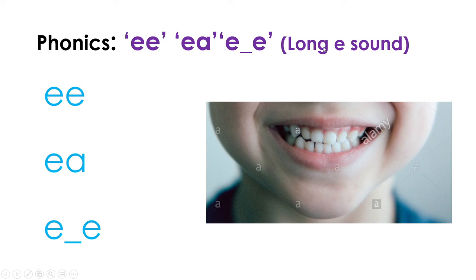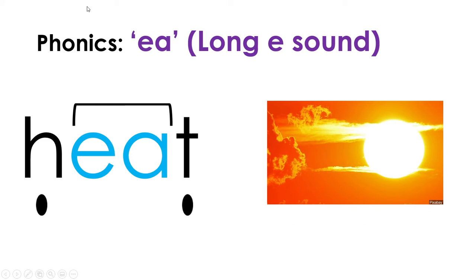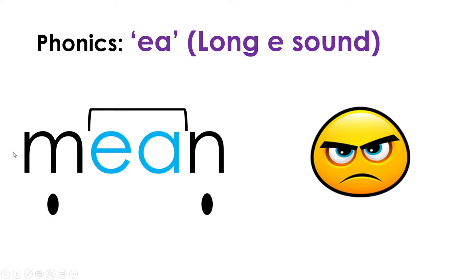For phonics today we're going to continue with the long E sound, reviewing EE that says E, and the split blend EE. First word: the first sound we hear is H, and then the second sound is EE, which says E. Put them together: H-EE. Final sound T. All three sounds together: H-EE-T, heat. The word is heat. The sun is so hot I can feel the heat.